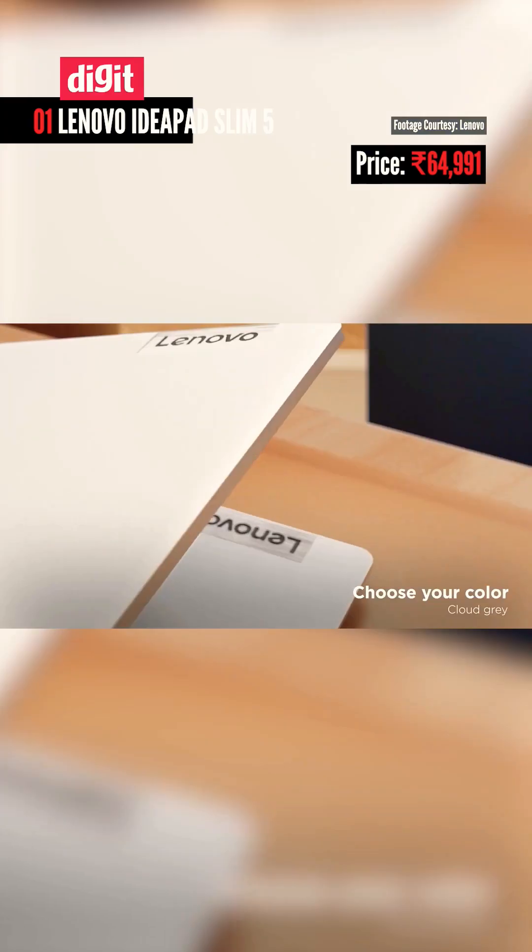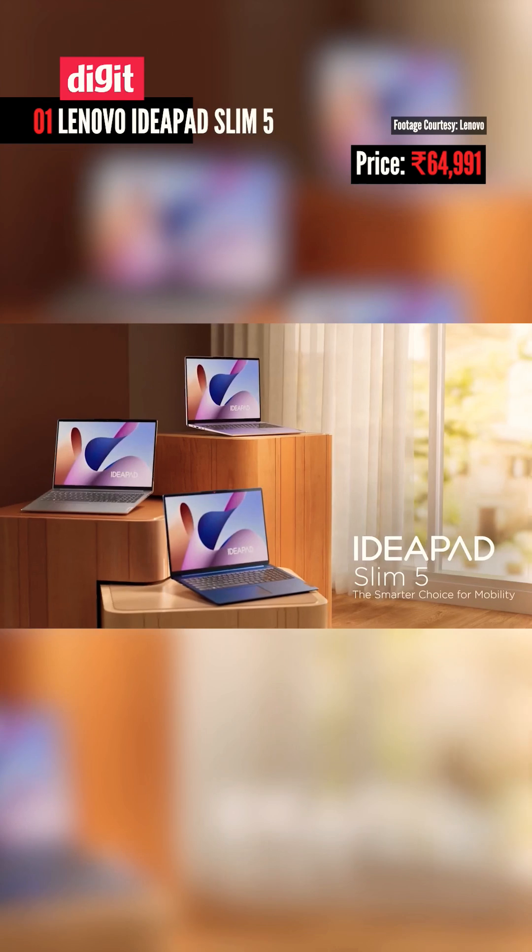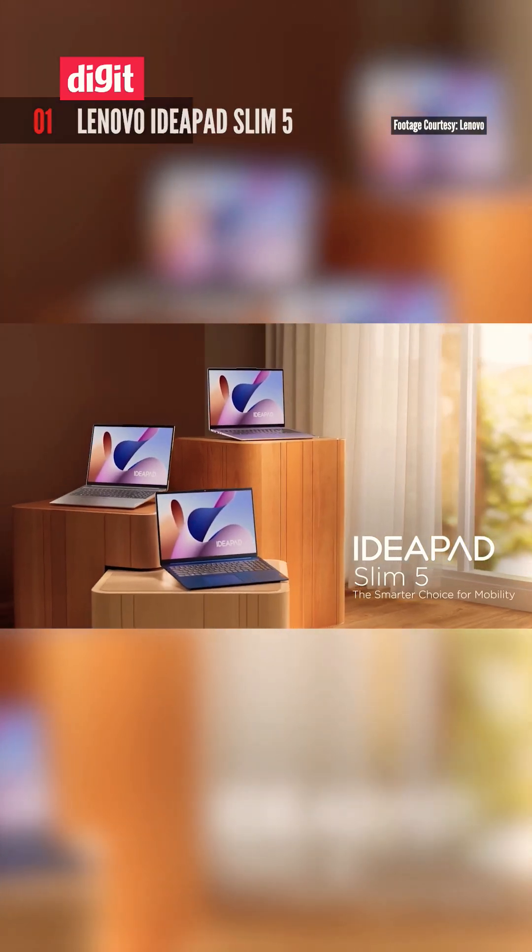First up, the Lenovo IdeaPad Slim 5, powered by an Intel Core i5 with a dedicated NPU for AI tasks. It's perfect for on-device AI like Microsoft Copilot and image generation.